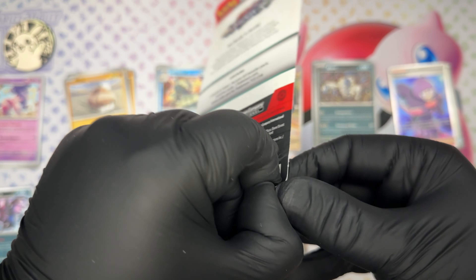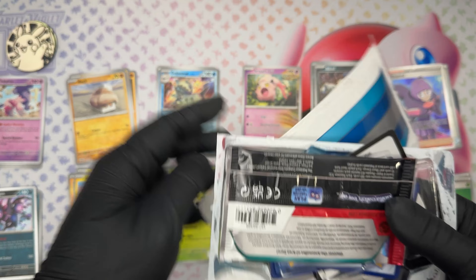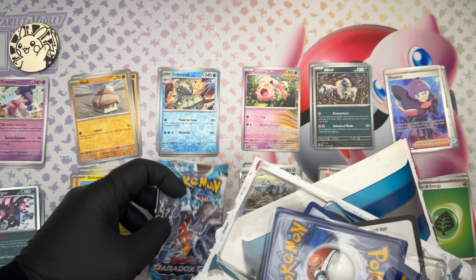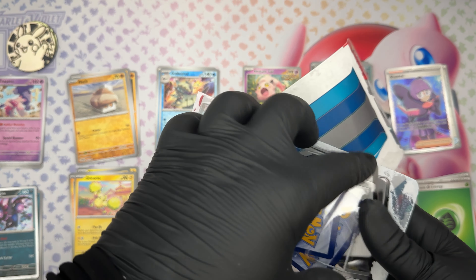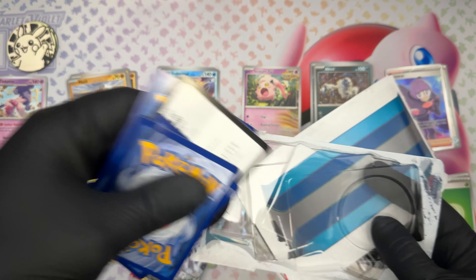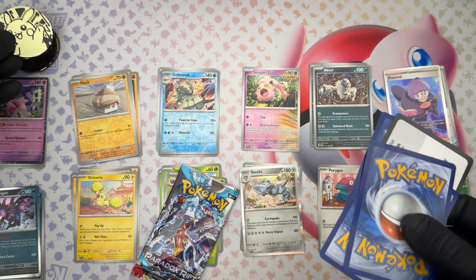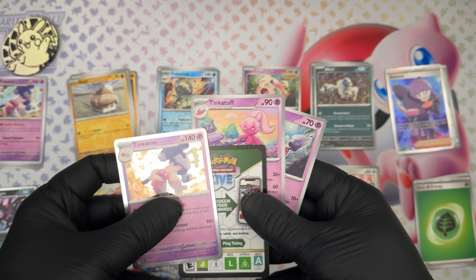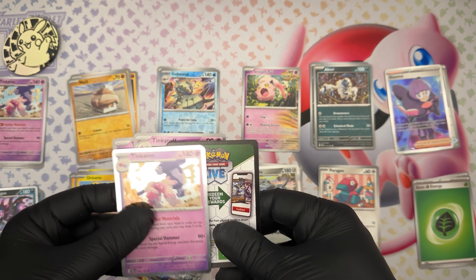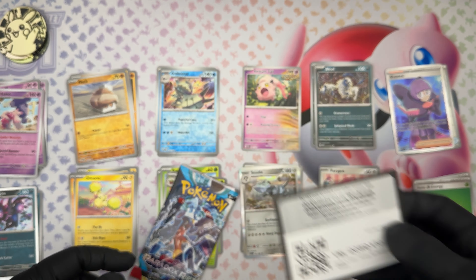This one is easier to open than the others — apparently they are. A Pikachu coin, the Tinkaton line, and a code for you.